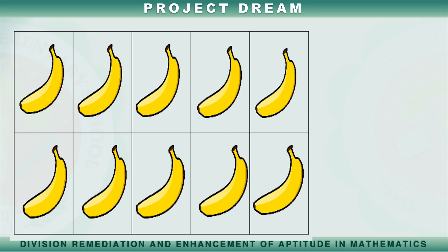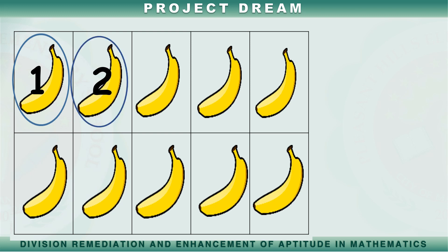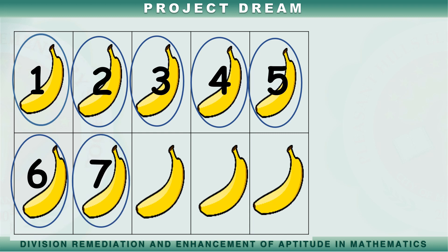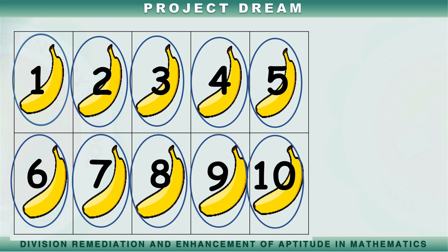Bilangin natin ang mga saging na iyong nakikita. Isa, dalawa, tatlo, apat, lima, anim, pito, walo, siyam, sampu.